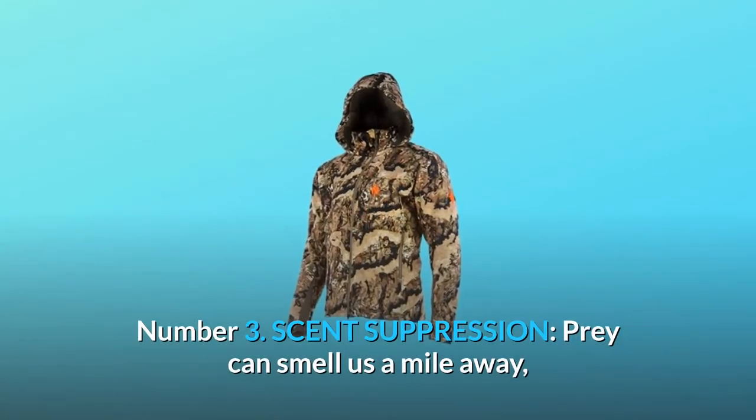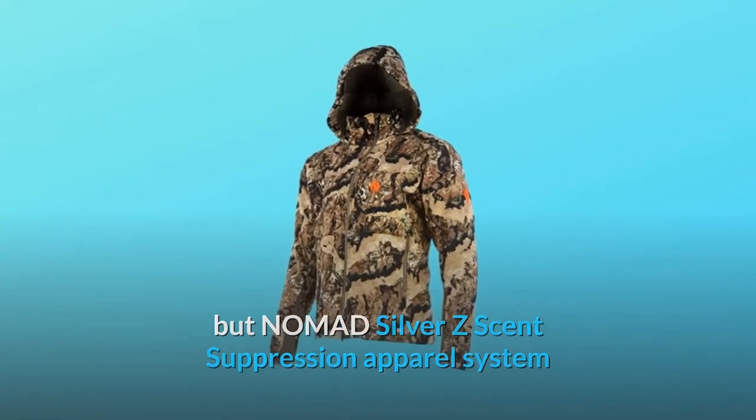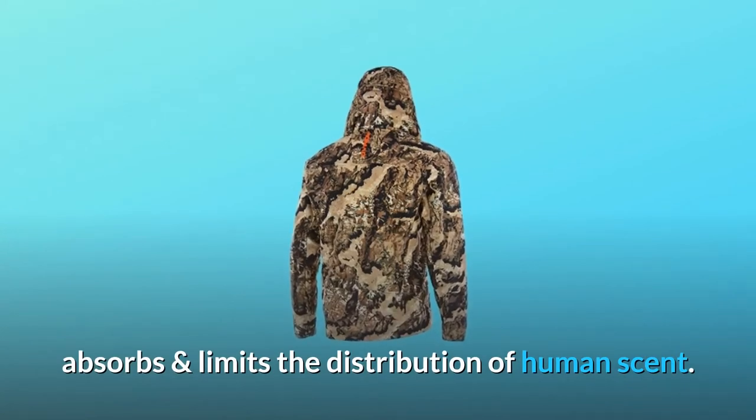Scent Suppression. Prey can smell us a mile away, but Nomad Silver Z scent suppression apparel system absorbs and limits the distribution of human scent.